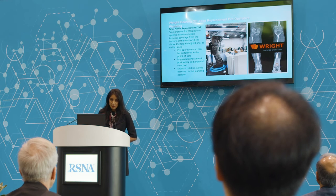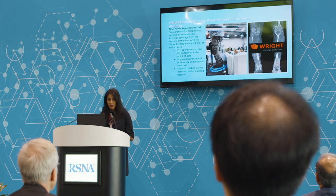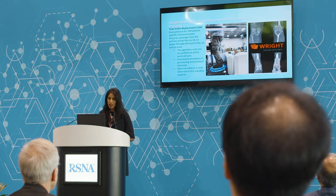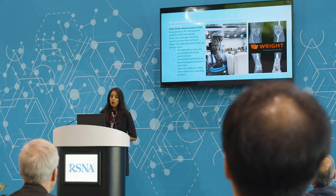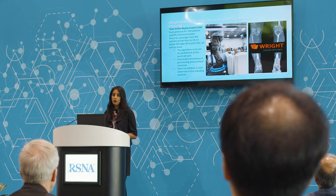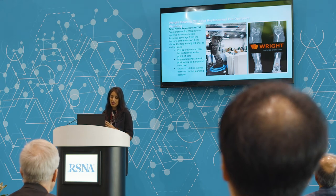Our systems, because of their large field of view that allows a patient to stand with both feet side by side, are the only ones that are compatible with the Wright total ankle replacement system — the Prophecy pre-operative navigation system. With a CurveBeam scan, you're able to scan the patient from the knee to the feet without the patient having to be repositioned between those two extremities, so you can get a true alignment scan.